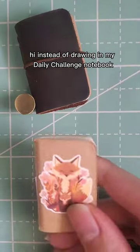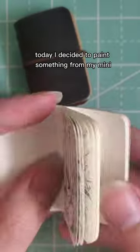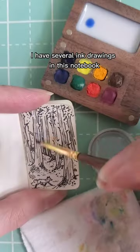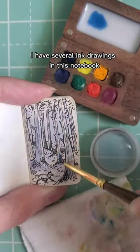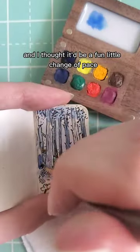Hi! Instead of drawing in my daily challenge notebook today, I decided to paint something from my mini travel notebook. I have several ink drawings in this notebook that just need a little color added to them, and I thought it'd be a fun little change of pace.